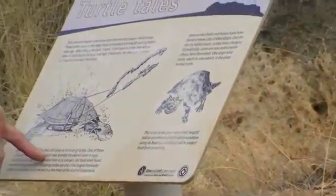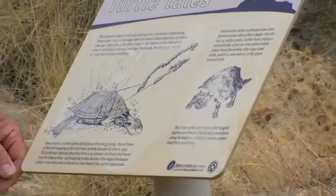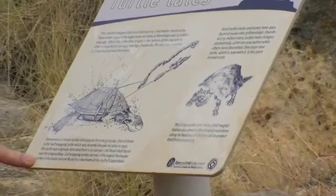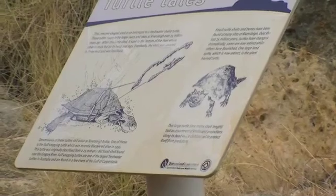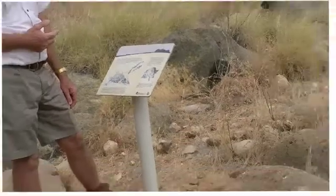One of these is the Gulf Snapping Turtle, or the Laverick Turtle, which was recently discovered alive only in 1995 - so it's not all that long ago. This turtle was originally described from a 25,000 year old fossil shell found near the Gregory River. The Gulf Snapping Turtle is one of the largest freshwater turtles in Australia and is found in a few of the rivers of the Gulf of Carpentaria.